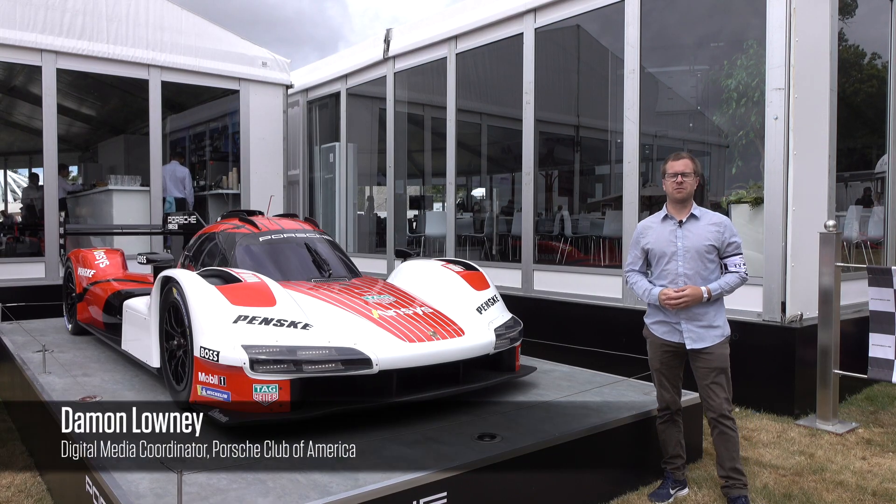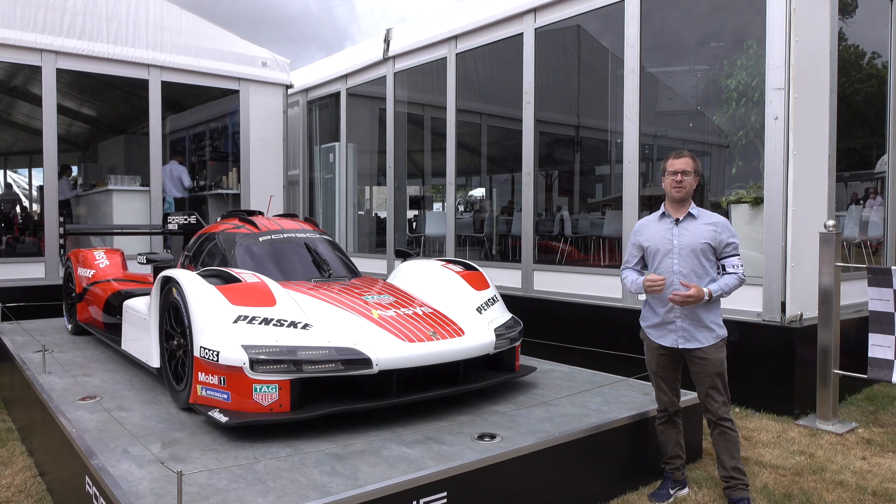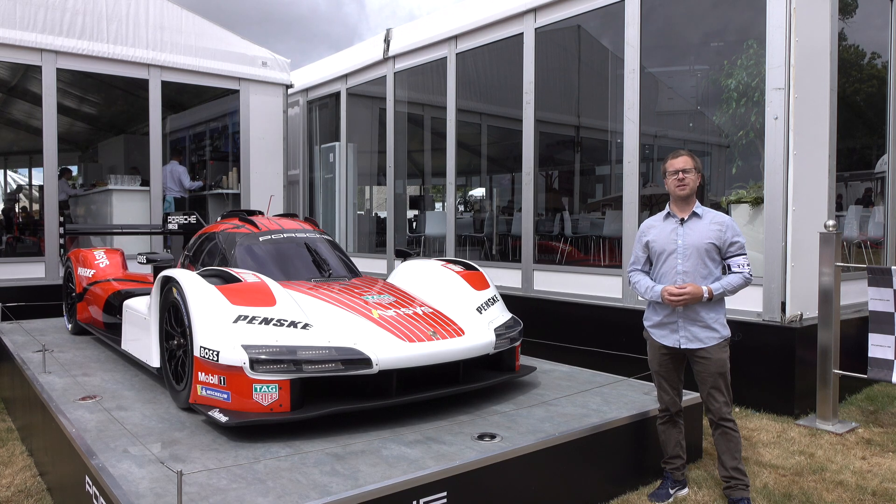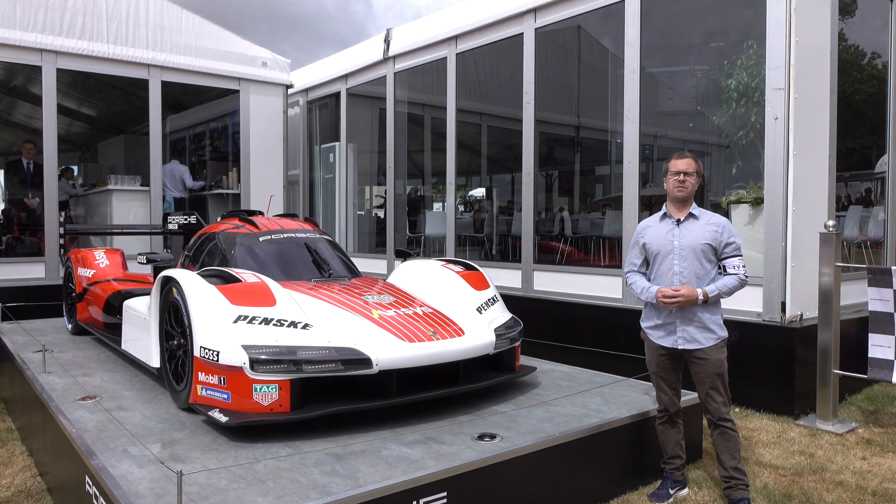Welcome to the Goodwood Festival of Speed. This is my first time here. I'm here as a Porsche Club of America member, and I'm trying to find the coolest, most interesting Porsches that you can see if you decided to visit the show.